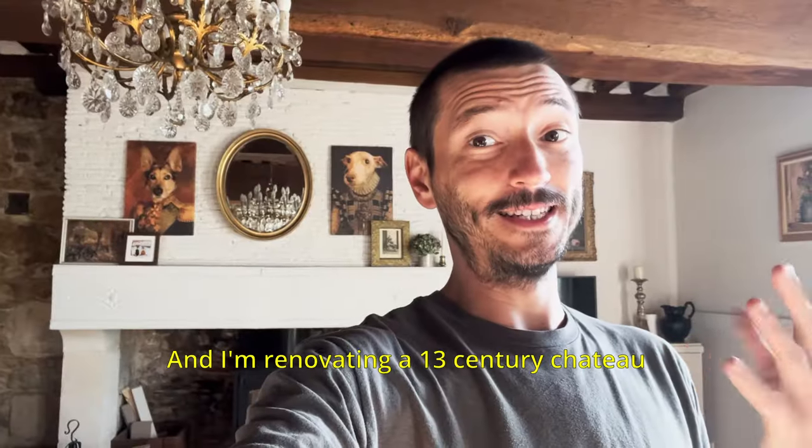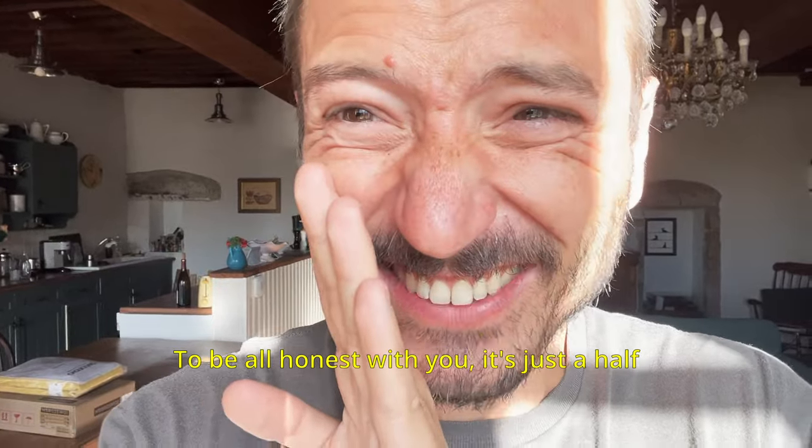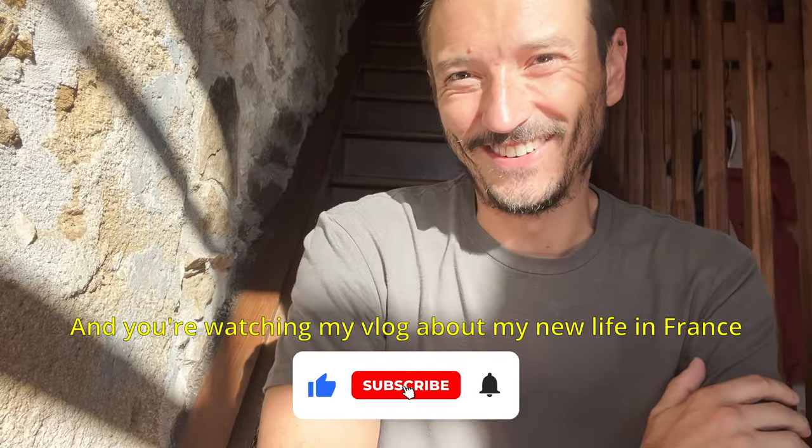I am Amadeus and I'm renovating a 19th century chateau — to be honest with you, it's just a half. And you're watching my vlog about my new life in France.